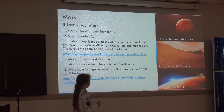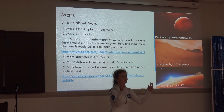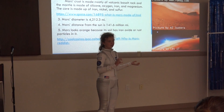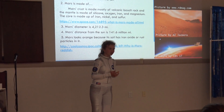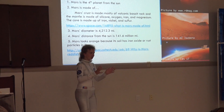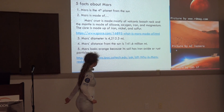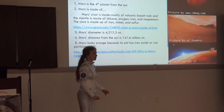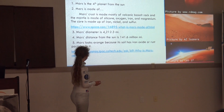Mars' diameter is 4,212.3 miles. By the way, the smaller model is Mars and the bigger one is for size comparison so you can feel the texture. Mars' distance from the sun is 141.6 million miles. Can you imagine? Wow, that's far.